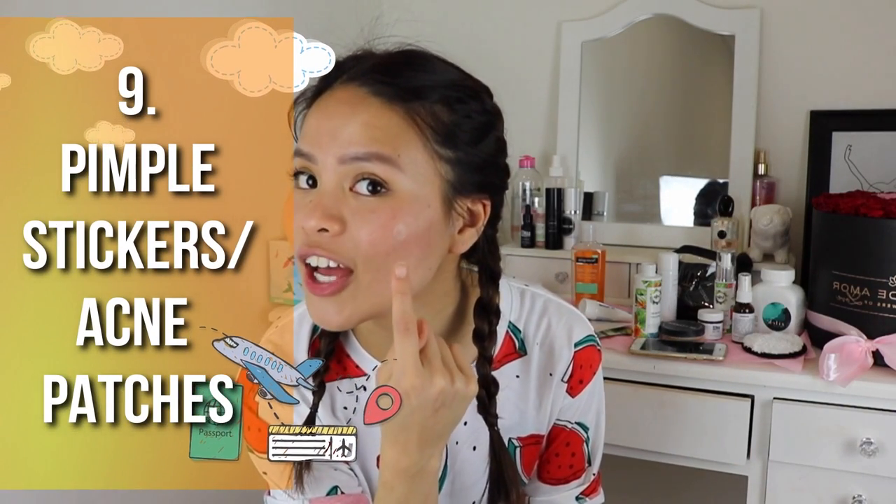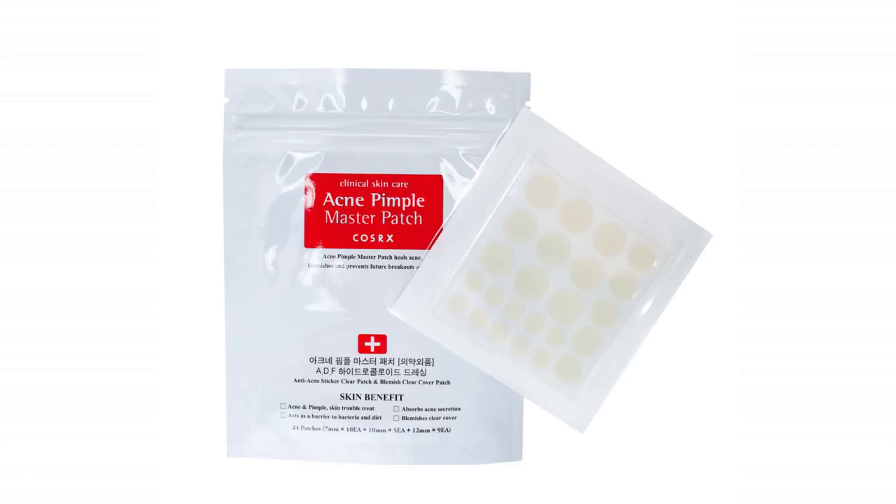Tip number nine — my second-to-last tip — are pimple stickers. I actually have one on my face right now. I wear them either overnight or during the day; I honestly walk around the streets with pimple stickers on and I don't even care. My two favorites are the Cosrx brand, available at Nudiglo online. The hydrocolloid in them sucks out all the gunk — especially from pimples with white pus — and after about five hours you take it off and the gunk comes out.